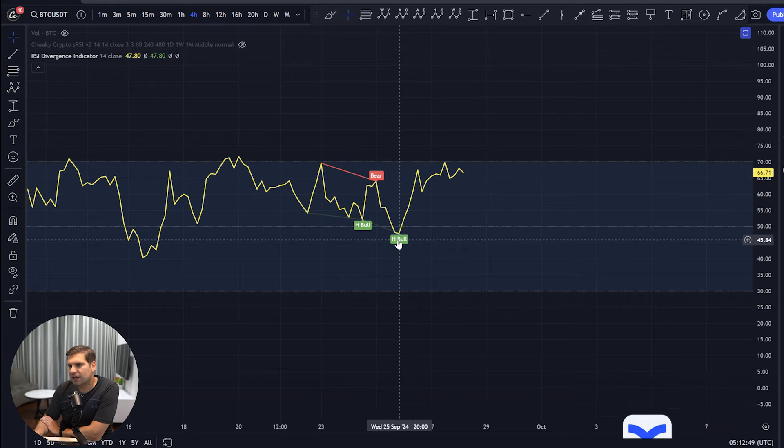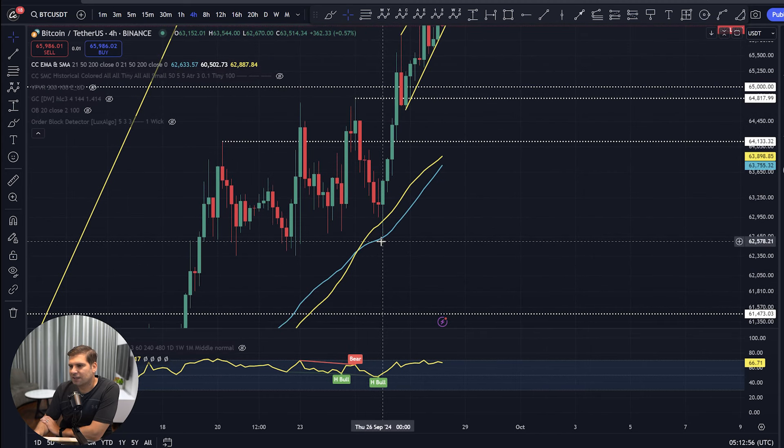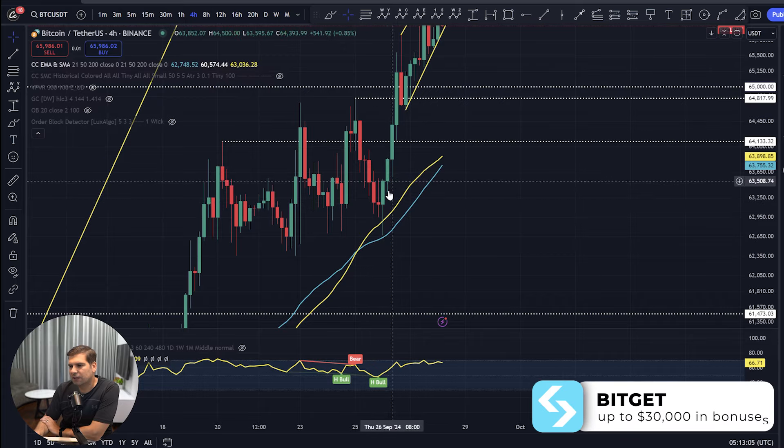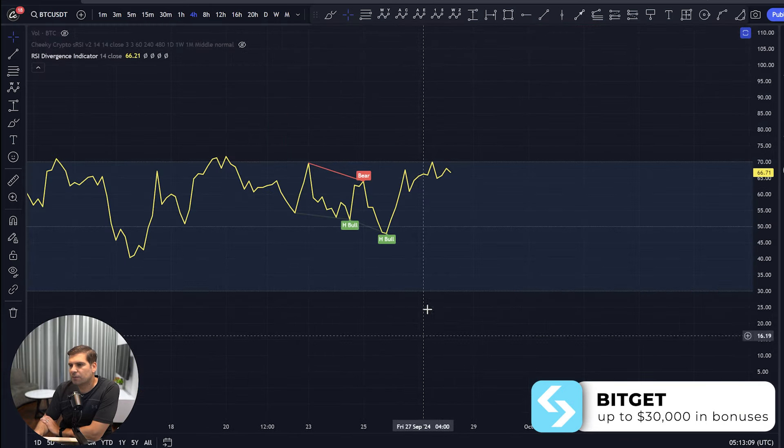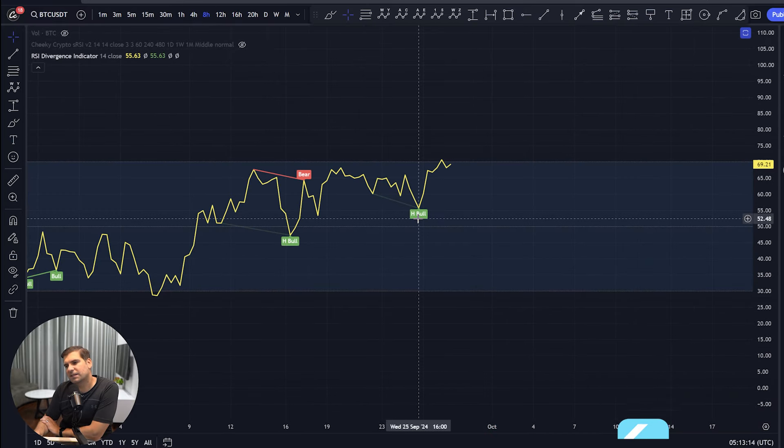On the four-hour time frame, you can see that hidden bullish divergence actually happened at 2000 hours on Wednesday — that was down here as we were testing out some of these lows. So you could have gotten into a potential long pretty much at 2000 hours, in line with that midnight kind of breakout. On the eight-hour time frame, again hidden bullish divergence at 1600 hours on Wednesday — different time frames but still showing hidden bullish divergences across those time frames.